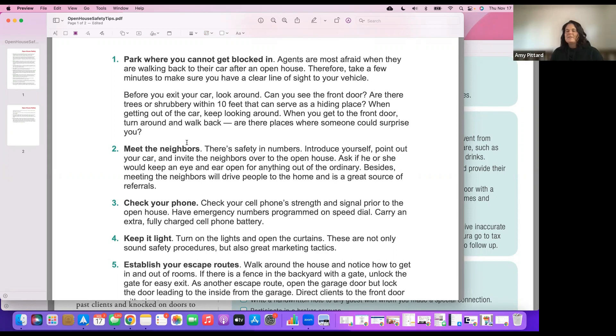Make sure you meet the neighbors — we'll talk about that in the systematic plan. Check your phone, make sure it's charged and on your person at all times. There are safety apps specifically made for real estate agents where if you hold your finger on the screen for a period of time it automatically calls the police. Also have emergency numbers programmed on speed dial.